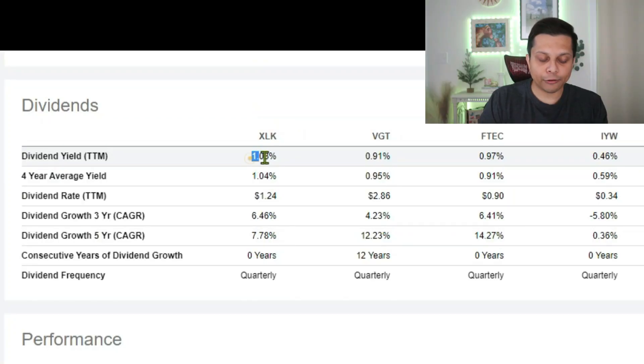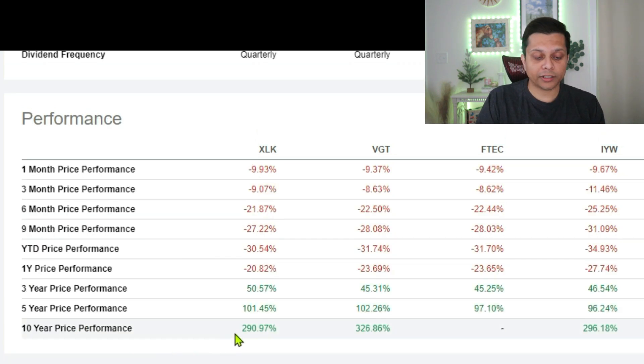Next up is dividends. Generally for a tech sector ETF, you're not looking at dividends as your main criteria — you're looking at capital appreciation. But the companies in these ETFs do pay dividends, so why not consider them. The trailing 12-month dividend yield for XLK is 1.03% whereas VGT is 0.91%. The three-year dividend growth is 6.46% for XLK and 4.23% for VGT. Both XLK and VGT pay dividends quarterly.